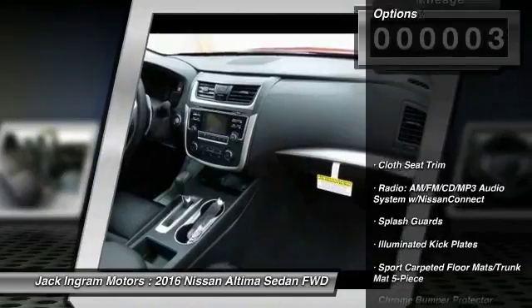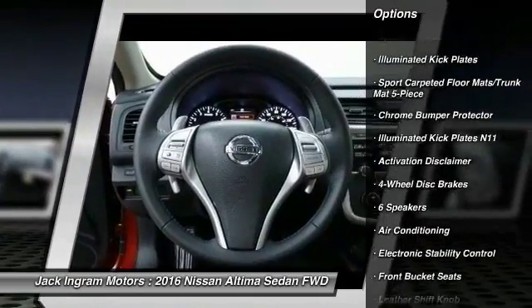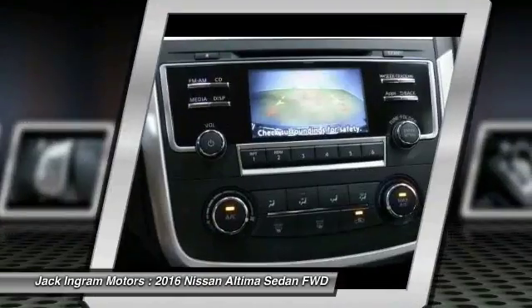Here are some of this vehicle's great options: traction control, dual airbags, air conditioning, front alloy wheels, power steering, four-wheel disc brakes, center armrest, electronic stability control, power windows, trip computer.